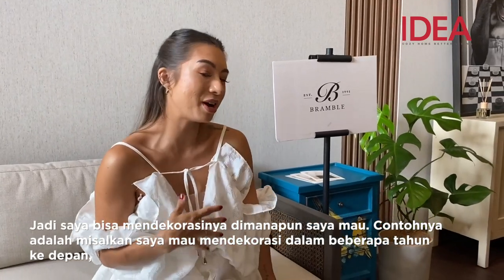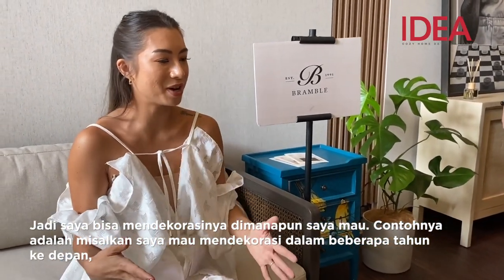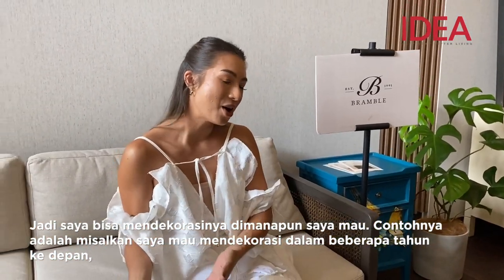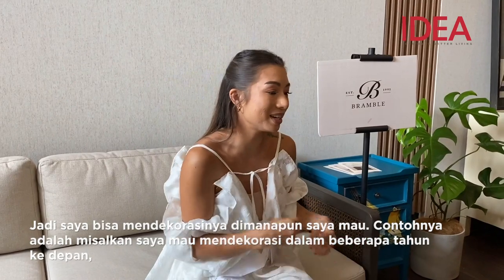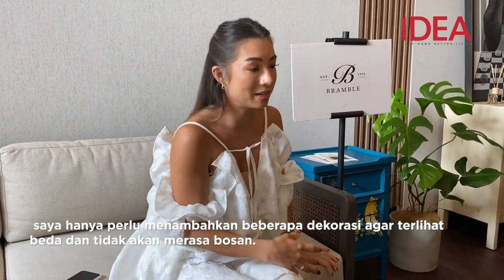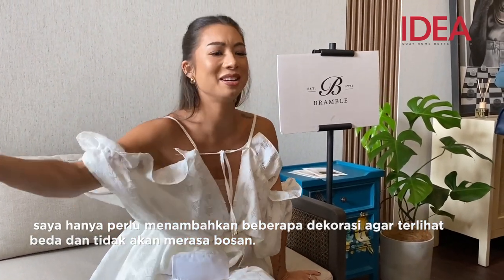I can decorate however I feel like. So if for example I feel like I want to have for a year maybe a more minimal house I can have it like this. Or if I want more decoration I can simply add some and it will look different again. So it won't get boring after many years.